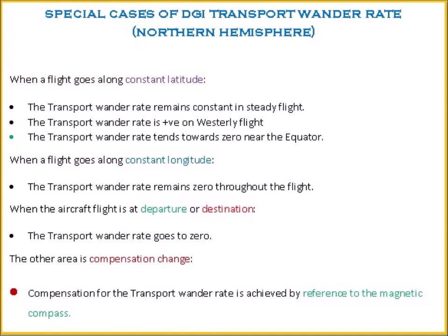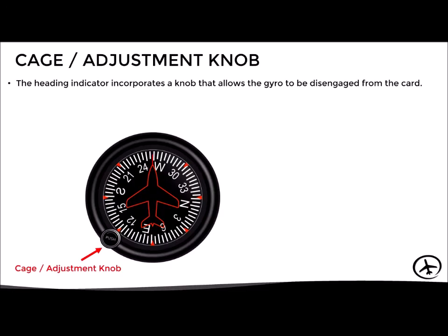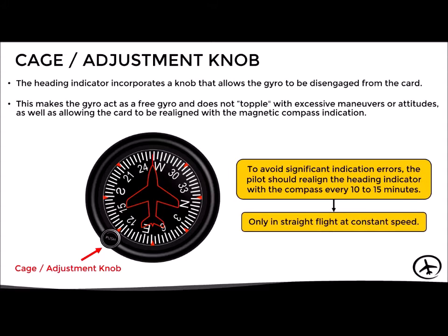Compensation for the transport wonder rate is achieved by reference to the magnetic compass. In well-maintained modern gyros, the real wonder rate is very low, around one degree per hour. Taking into account the effects of real and apparent wonder, we correct the instrument indication using the cage and adjustment knob. This allows the gyro to be disengaged from the card, making the gyro act as a free gyro, and allows the card to be realigned with the magnetic compass indication. As a general rule, the pilot should realign the heading indicator with the compass every 10 to 15 minutes during flight, and this adjustment should only be made when flying straight and level at constant speed.